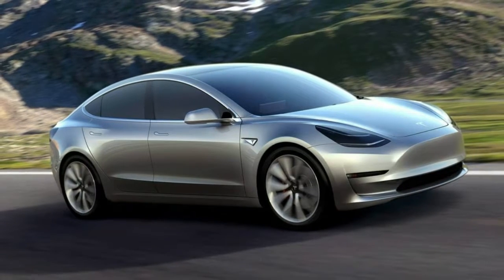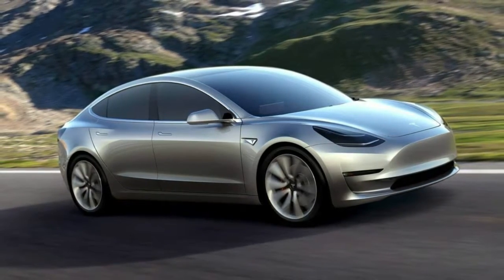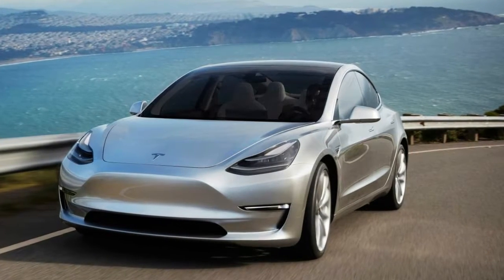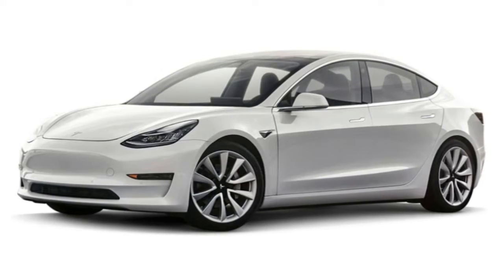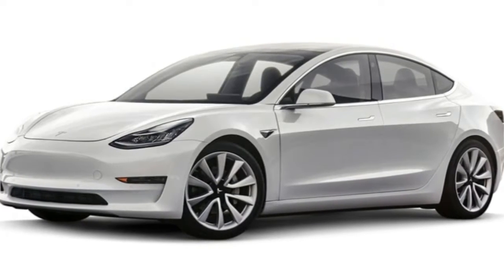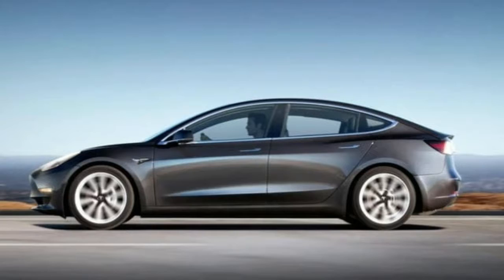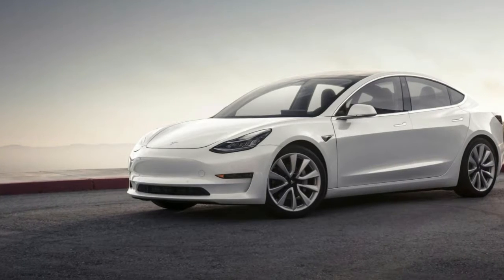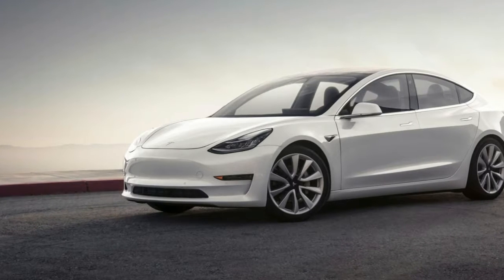That doesn't seem to be the case, as Tesla regularly makes changes to their vehicles. A Tesla spokesperson told Electrek: 'As we continue to increase production of Model 3 and produce more high-quality cars for customers, all Model 3 vehicles are being made with the same premium textile headliner found in our flagship Model S and Model X vehicles, which has always been planned at this stage of production.'